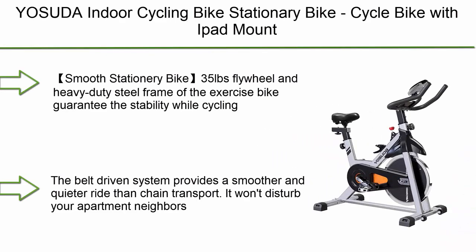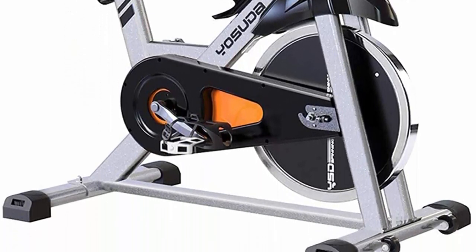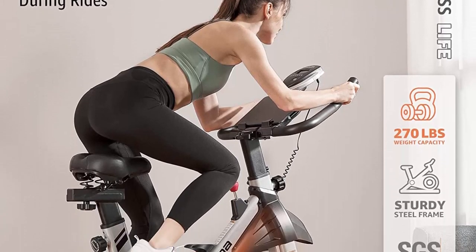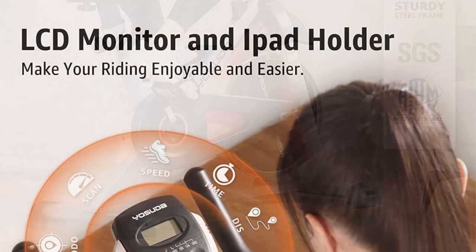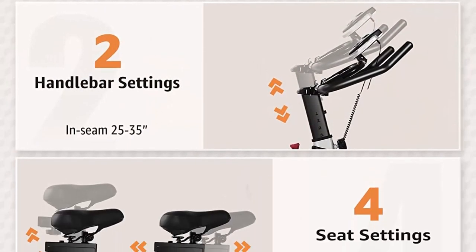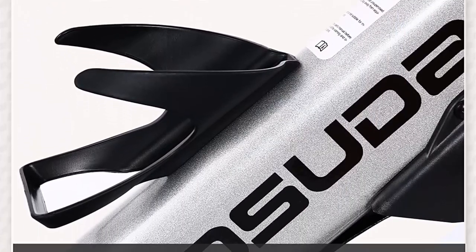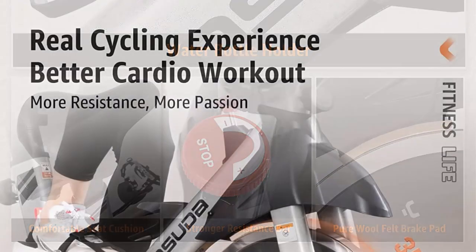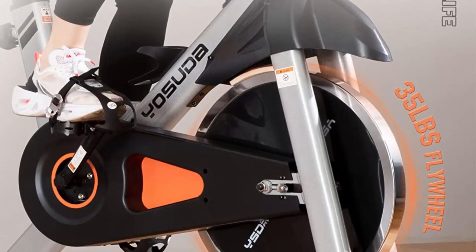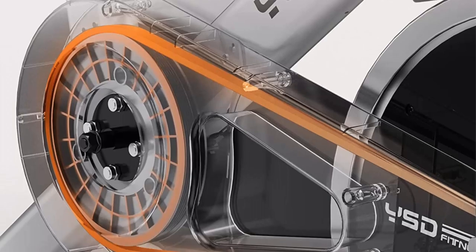Number 2: Yosuda indoor cycling bike — stationary cycle bike with iPad mount and comfortable seat cushion. The 35-pound flywheel and heavy-duty steel frame guarantee stability while cycling. The belt-driven system provides a smoother and quieter ride than chain drive — it won't disturb apartment neighbors or sleeping kids. Features two-way adjustable non-slip handlebars, four-way padded seat, inseam height 25 to 35 inches, and a large range of resistance to help workout muscles, lose weight, and enhance heart and lung function.